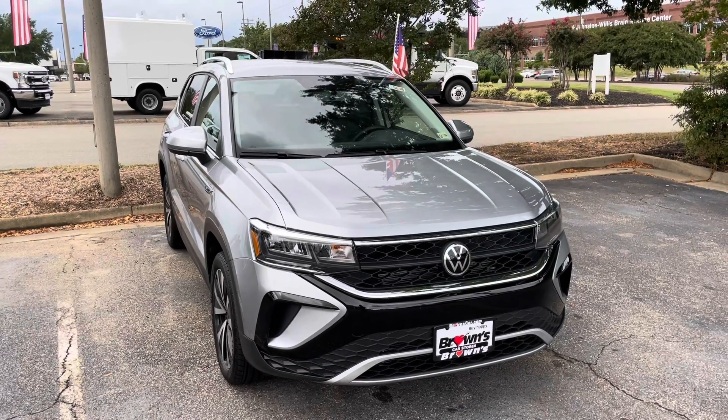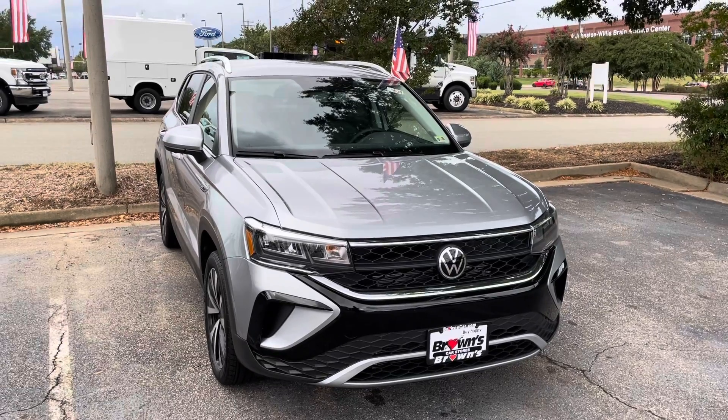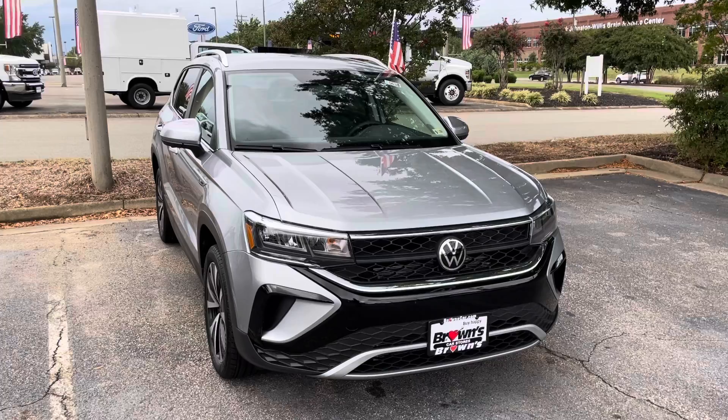Hi, my name is Jacob and I'm a sales consultant here at Browns Volkswagen. I just wanted to take a second to personally show you around the brand new 2022 Taos.